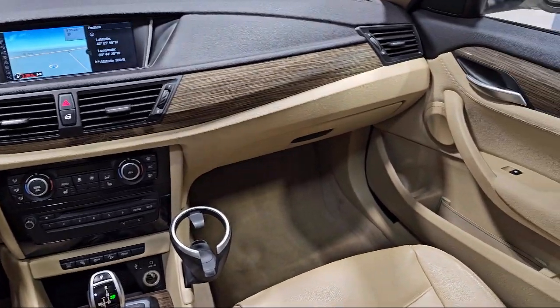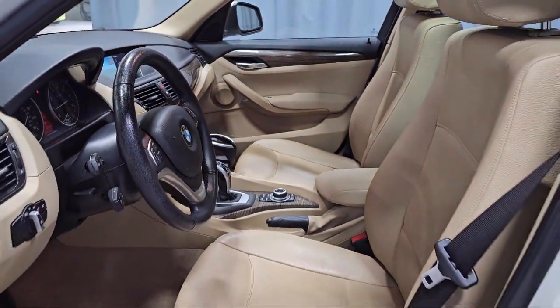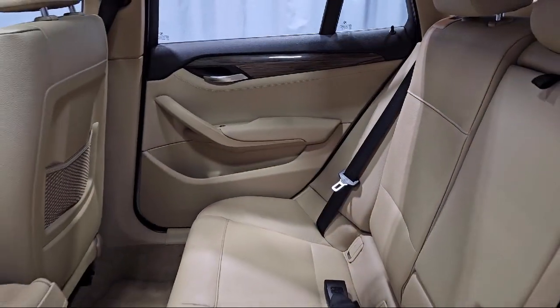Sensatec Leatherette Upholstery, comfort assist keyless entry, power front seats with driver memory seat, and has less than 85,000 miles on the odometer.